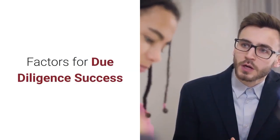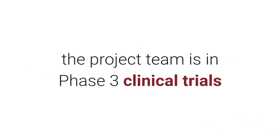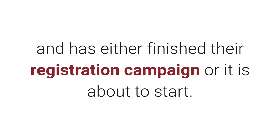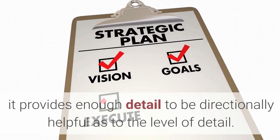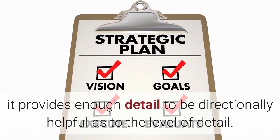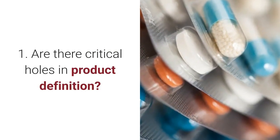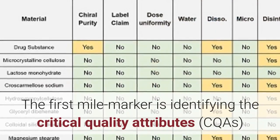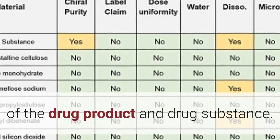The assessment presented here assumes the project team is in phase 3 clinical trials and has either finished their registration campaign or it is about to start. While this is not a checklist, it provides enough detail to be directionally helpful as to the level of detail required. The first mile marker is identifying the critical quality attributes of the drug product and drug substance.